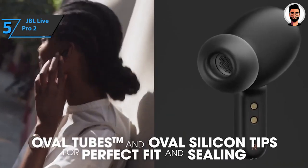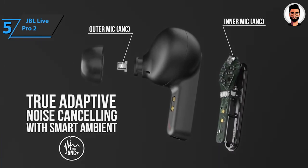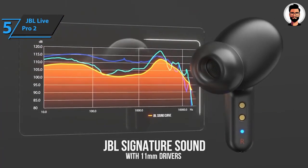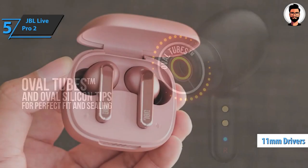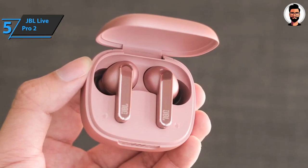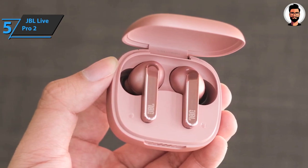Whether you're listening to music, podcasts, or conference calls, the new JBL True Wireless headphones deliver the best performance with JBL signature sound so you can enjoy good audio anywhere. The Pro 2 wireless headphones feature 11mm drivers and an ergonomic design with an oval tube that offers comfort, better noise cancellation, and higher sound quality.